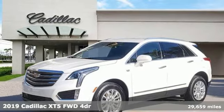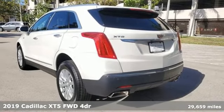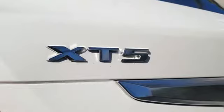It's a 2019 Cadillac XT5. Smart and intuitive, driving this XT5 will feel like second nature. It's well equipped with the features you need.